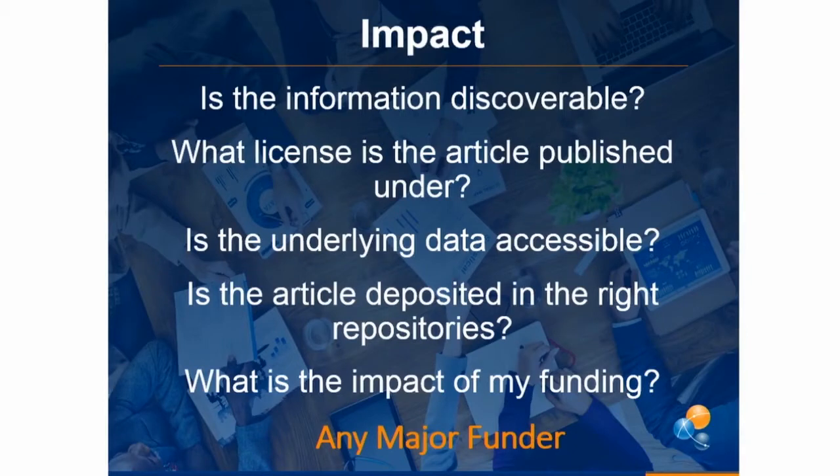There's a lot of impact back to those funders. That $53 billion worth of funding from those top five funders alone — they all have questions they're asking themselves about their funding and trying to decide if they're going to keep funding research, APCs, and open access. Questions like: is information discoverable? What license was the article published under? What's the impact of my funding? If they can't easily tie back the funding to articles published and the institutions that got the funding blocks, that makes it really hard for them.